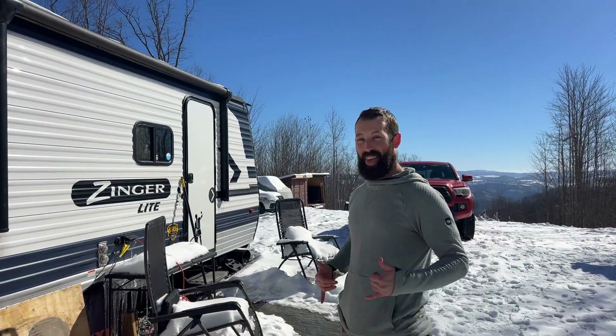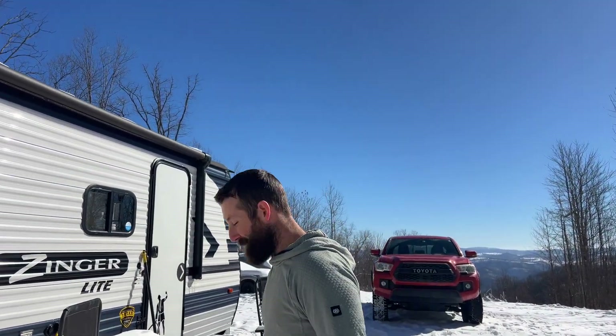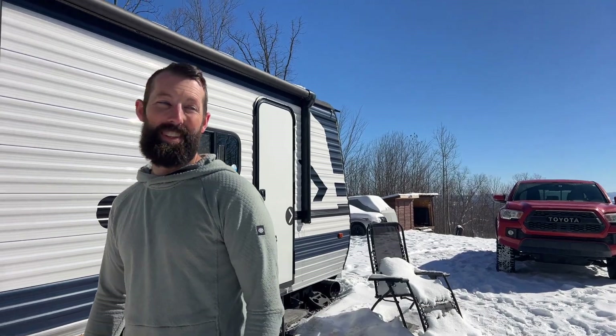Look who's back. Made it up the mountain — got some chains and made it up the mountain.